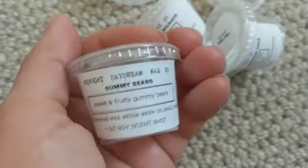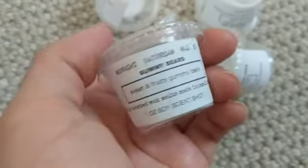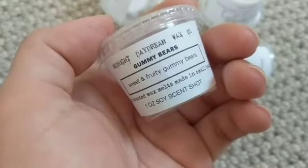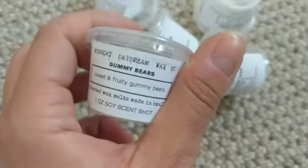Gummy Bears was actually not one of my favorites. I'm not sure exactly what it was, but there was something about it — maybe a lime kind of scent, like a lime gummy bear. If you like fruity, lime-lemony scents, maybe you'd like this one. It wasn't my favorite, but I still enjoyed it and melted it completely. It really does smell just like one of the yellow or green gummy bears.